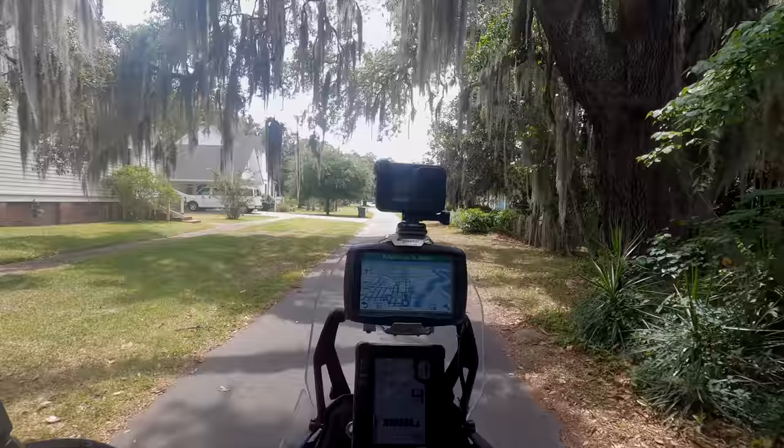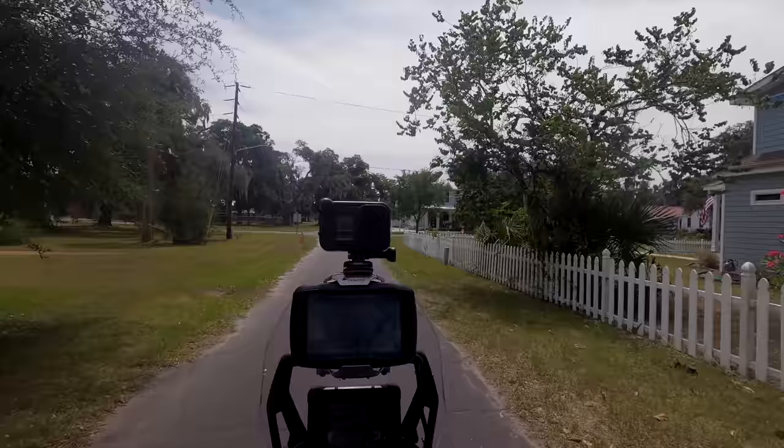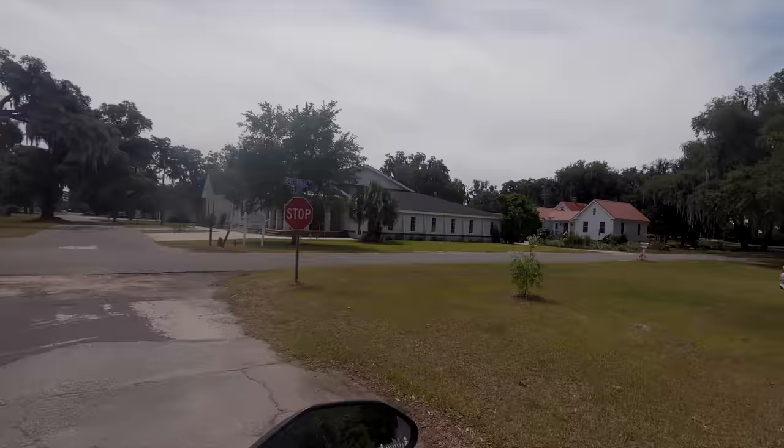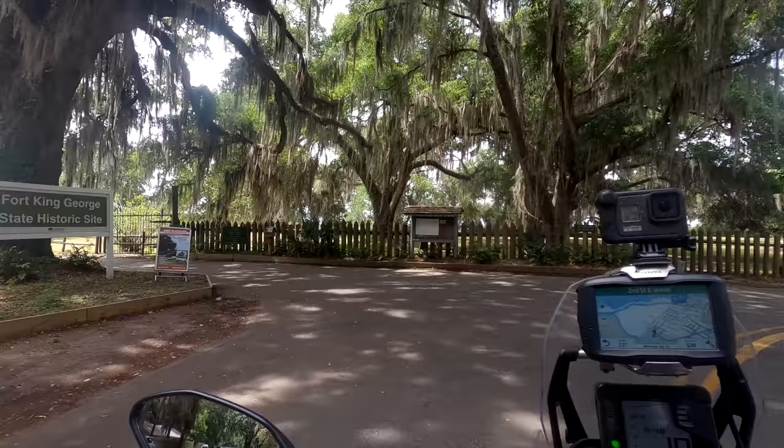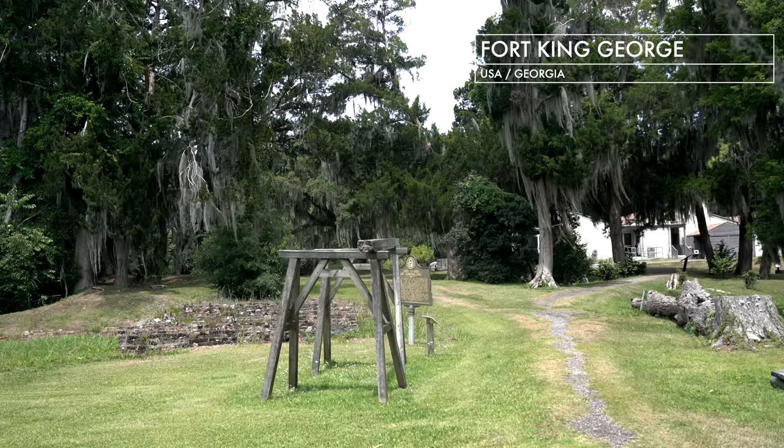These trees are so amazing — they look like out of a fairy tale. Now I will ride to one of the most famous sites of the area, which is an old fort. I guess we will learn a bit more about the history of the area when we're there. Here I am: Fort King George Historic Site. I am now at the old fort and I'm gonna show you around.